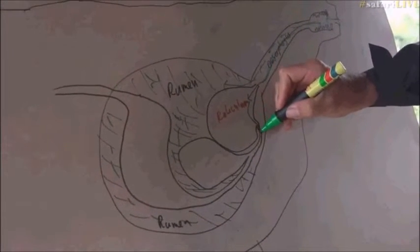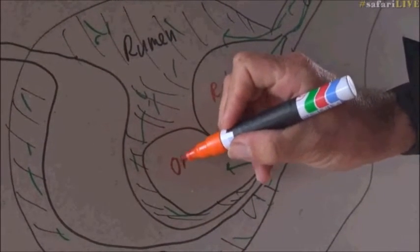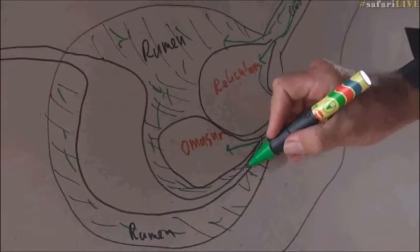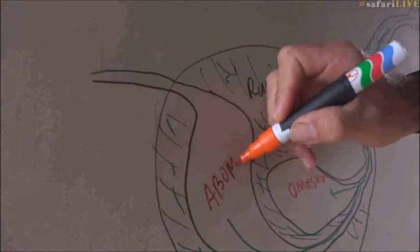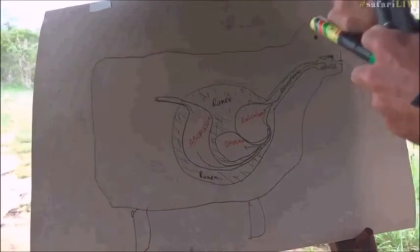And from the reticulum, it goes down through here into the omasum. I can't believe I'm remembering this. And from the omasum, it goes back out into the abomasum. And from there, it travels out into the small intestine.